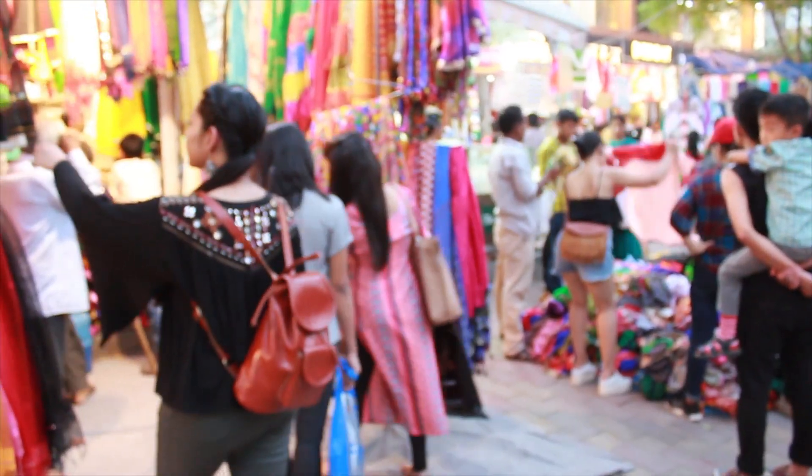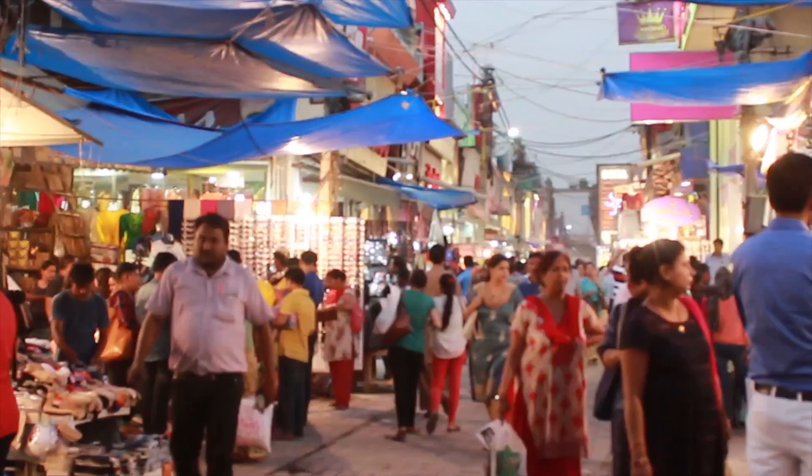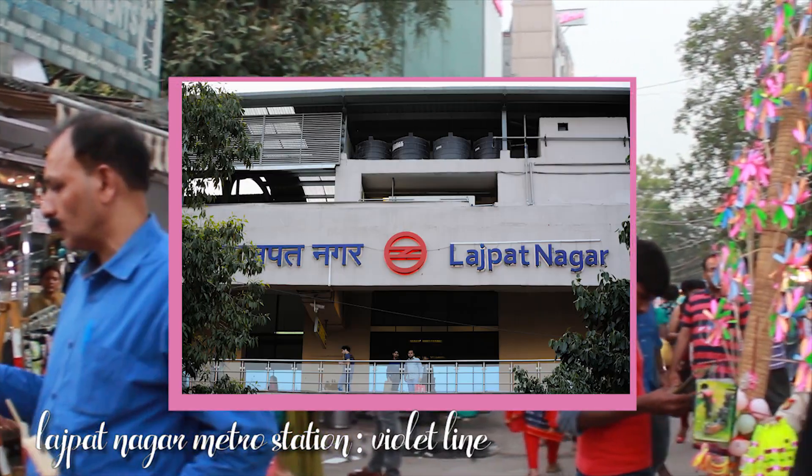Hi everyone, welcome back to my channel! Today I'm here in Central Market, Lajpatnagar, and I've never been to this place before. Today's video is all about me exploring the whole market and also trying to score some really cool deals, so let's go shopping!